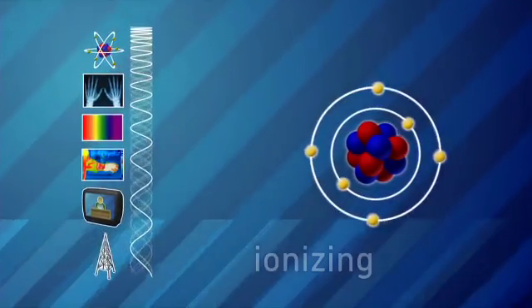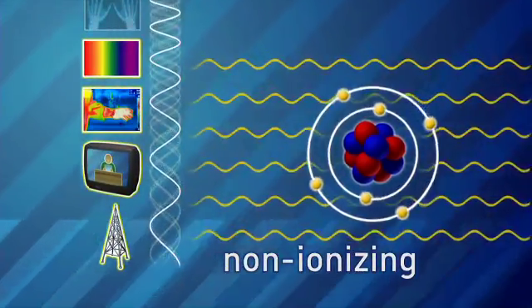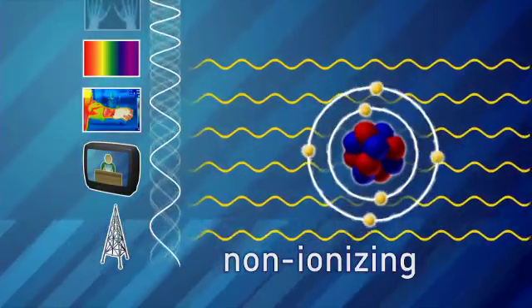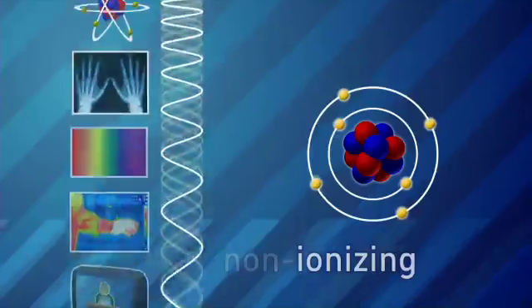There are two basic types of radiation: ionizing and non-ionizing. Non-ionizing radiation, like visible light, radio waves, and infrared, excites atoms but does not damage them.